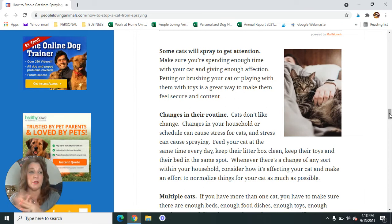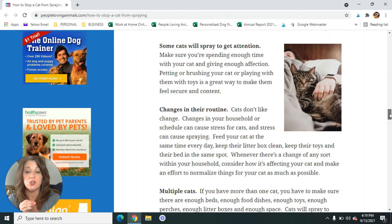Obviously, if big things happen — like you move to a new house — it's going to upset the cat. They don't like change. Whenever there's a change of any sort within your household, consider how it's affecting your cat and make an effort to normalize things for your cat as much and as quickly as you possibly can.